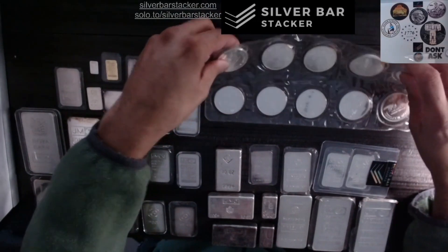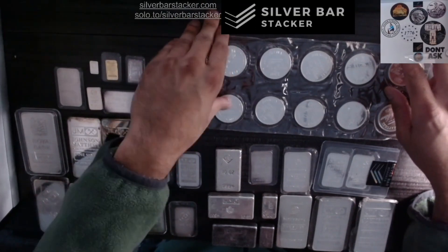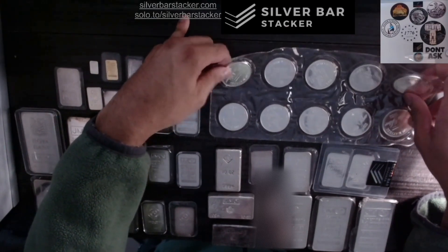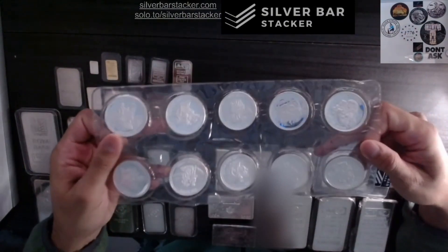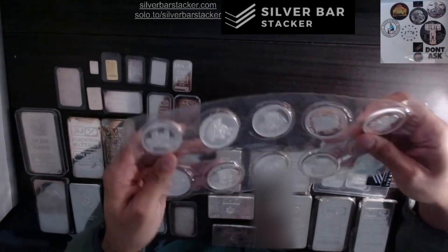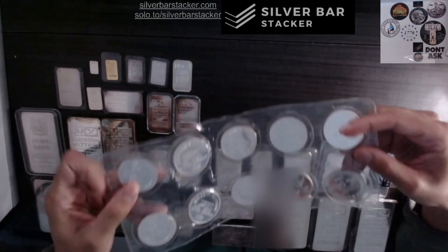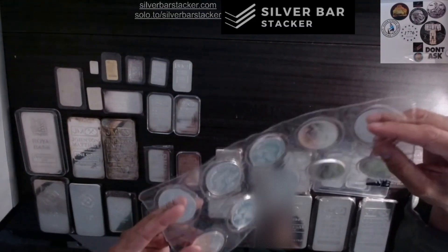This right here is a nice sealed set — you've seen this on the Silverstruck channel. It's a nice sealed set of Johnson & Matthew Bill of Rights rounds. Each round has a unique design which links to one of the Bill of Rights. This comes in the original factory seal, and these rounds are in excellent condition. The fact that it's in the original factory seal is one additional layer of value that a typical round would not have. The fact that this is vintage Johnson & Matthew adds another significant premium on its own.